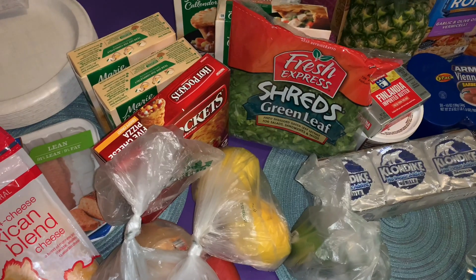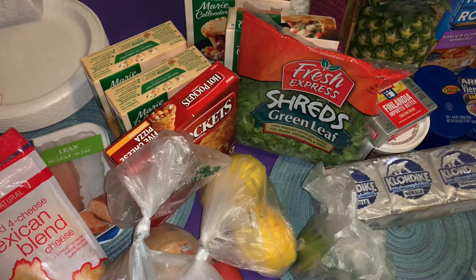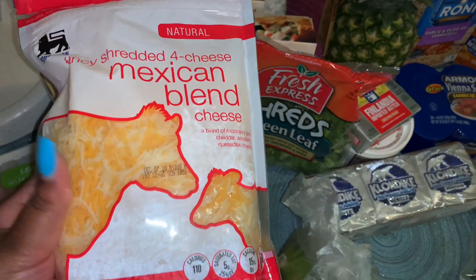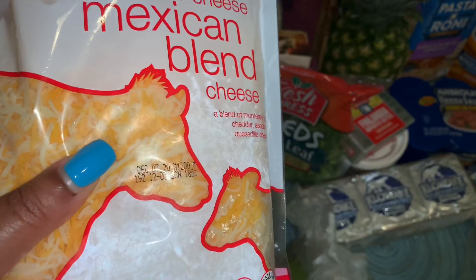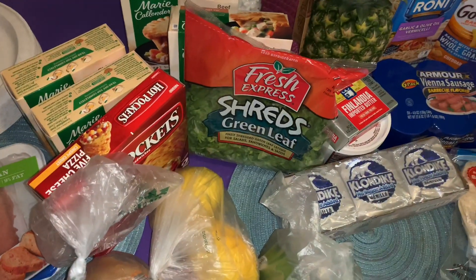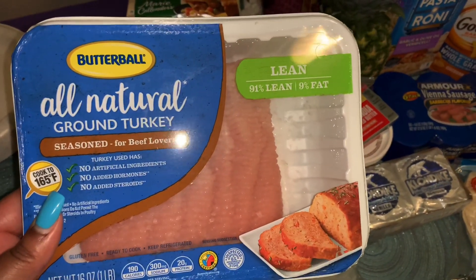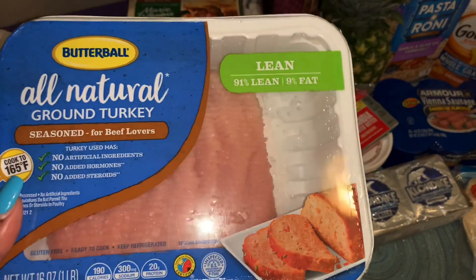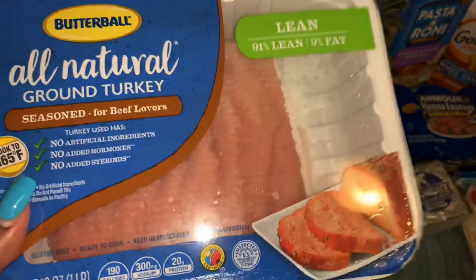Welcome back to my channel! Back with our weekly grocery haul, this is from Food Line. I picked up a package of the fancy shredded four cheese Mexican blend cheese — this is a 16-ounce package, good until December, so that's a long expiration date. I also grabbed some more of this Butterball all natural ground turkey, seasoned for beef lovers. It's 91 lean, 9 fat — I love this ground turkey so much.